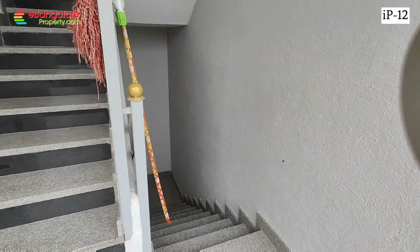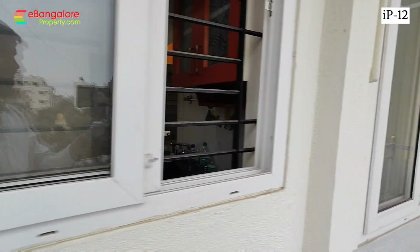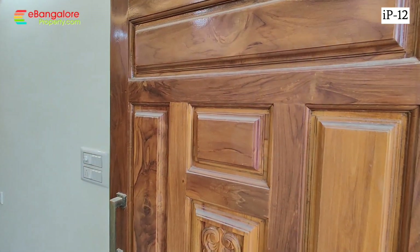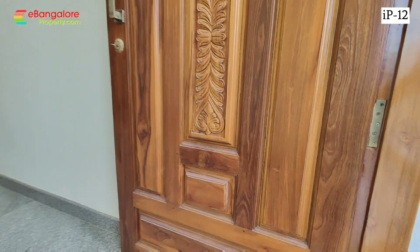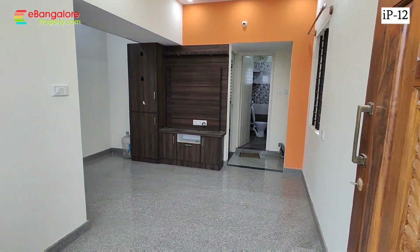We will see one typical floor. This is the staircase here, in the center. First floor, second floor, third floor, fourth floor — all are identical. 2 BHK plus 1 BHK: road side 2 BHK, back side 1 BHK. 30 by 40, south facing side.